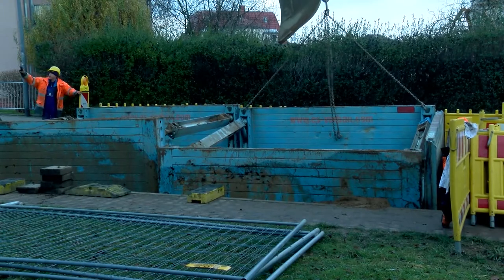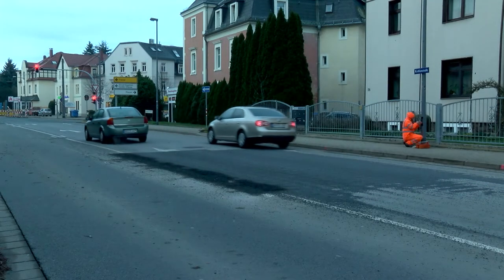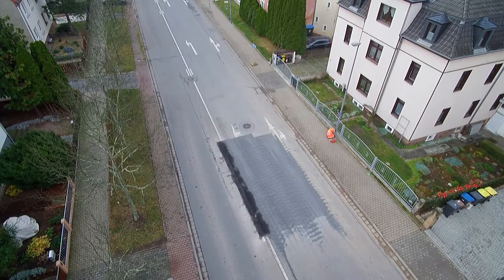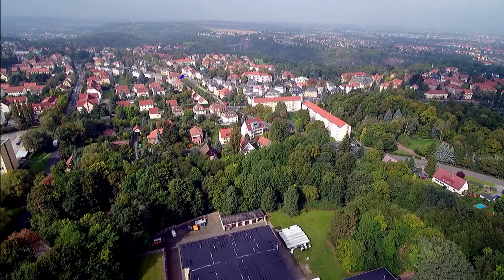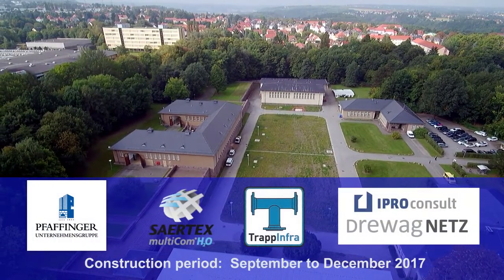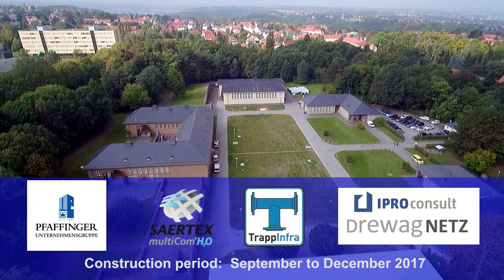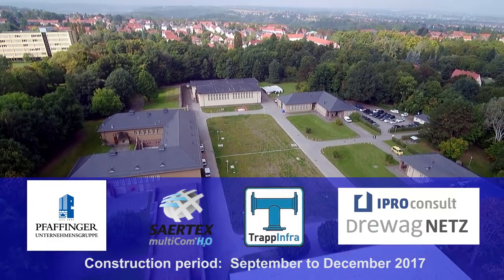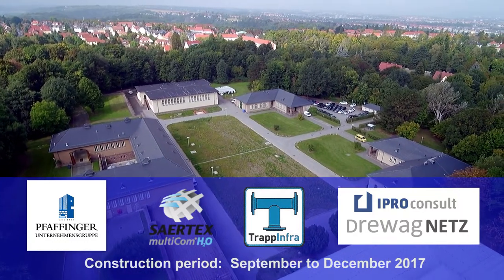After the work had been completed, the construction site had to be restored to its original condition. Refilling the construction pits, the contractor applied a new layer of asphalt to the road, leaving hardly any sign of this complicated construction project visible. With the rehabilitation of the Dresden Kosmannsdorf water pipe, the company Pfaffinger and its participating partners proved to be a professional and reliable solution provider, completing this demanding project from September through December 2017 at top quality.